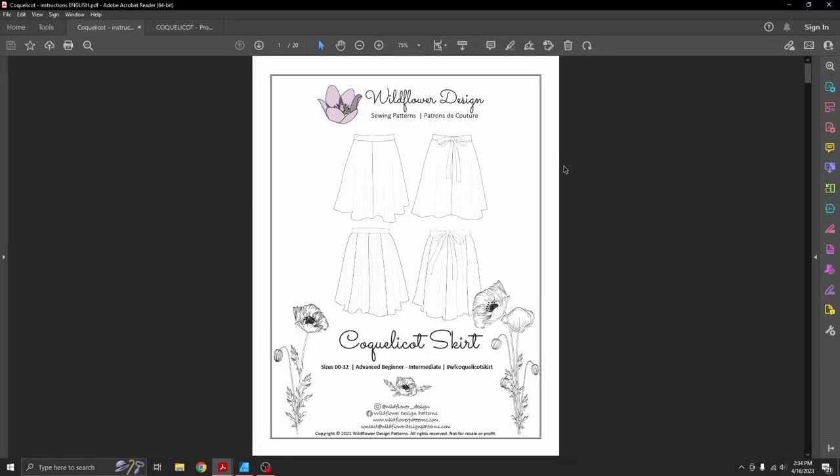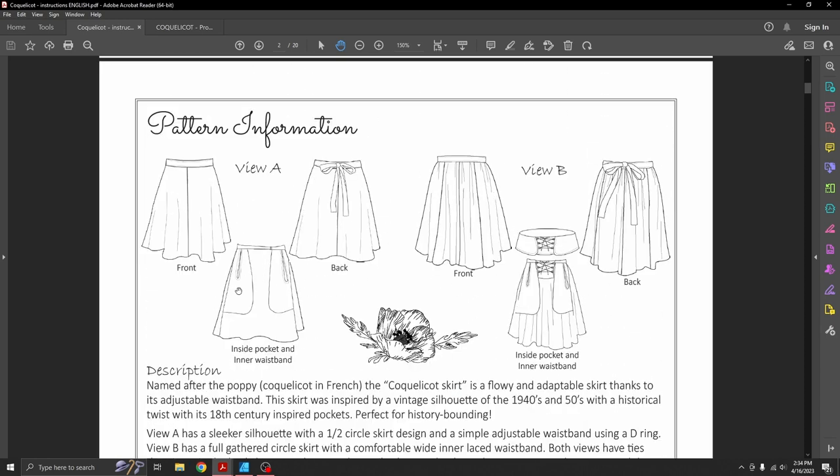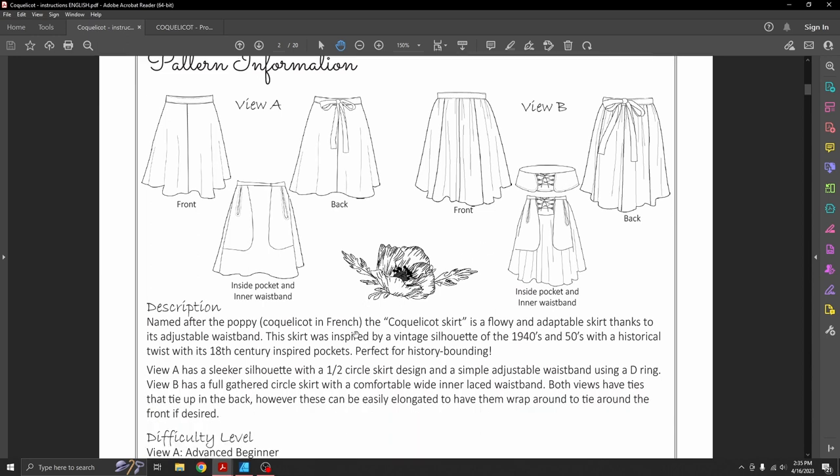Let's get into the projector side of things. There are two different views for this skirt: View A is a little more simple, with fewer panels — only four total — and uses D-rings instead of a lacing panel. View B uses eight panels of skirt plus the lacing panel. View A still has an inner pocket and waistband — it's still a split skirt, just simpler. View B has the inner lacing panel, which is really cool.